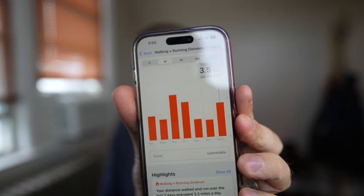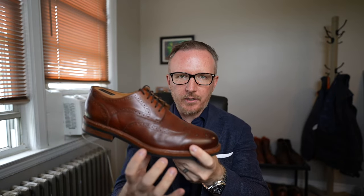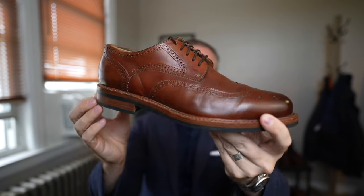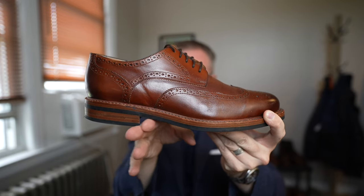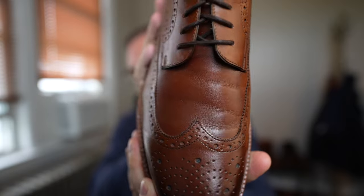We are back from running errands. Total mileage walked today: 3.5 miles in the Beckett Simonon Kent Wingtip Oxford. Comfort is really 10 out of 10 for a dress shoe. The only way to make these more comfortable would be to add a sneaker sole, but that's not what we're going for. This is a classic shoe with a raised stacked heel, a classic welt, and a chunky sole. For dress shoes, I can honestly say they are one of the most comfortable dress shoes I've ever worn.